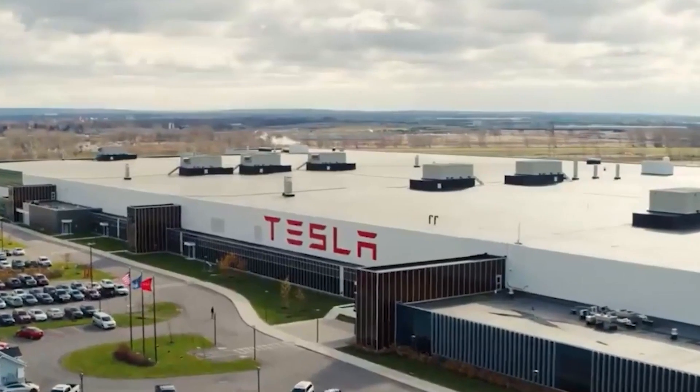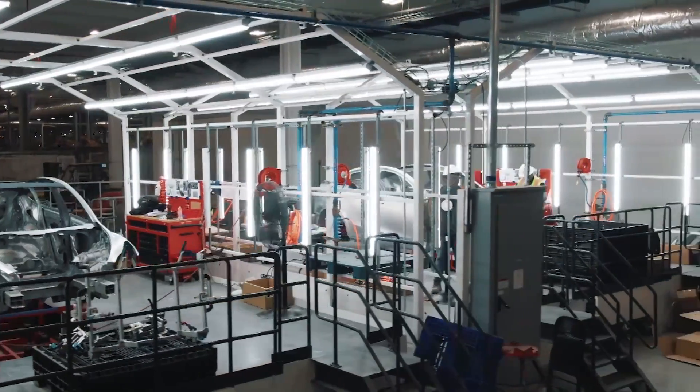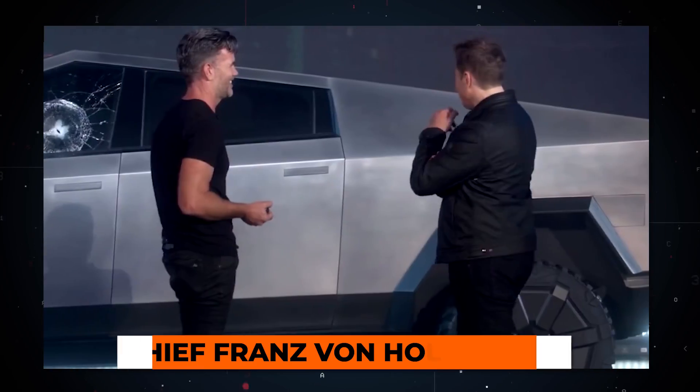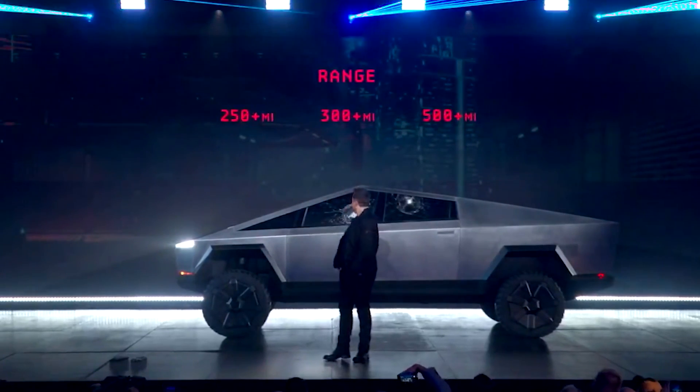Giga Texas is located just outside of Austin, Texas, and it's Tesla's largest factory yet. During the launch event on April 7th, Elon proudly strutted out in front of a Cybertruck along with his design chief, Franz von Holzhausen, and said: 'It's been an intense couple of years, but we're going to have this for you next year, and it's going to be great.'